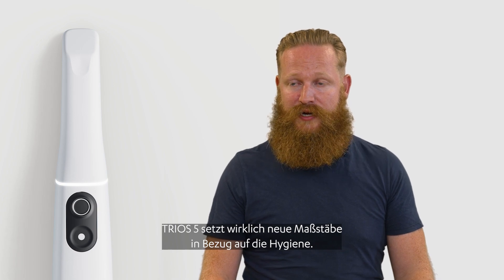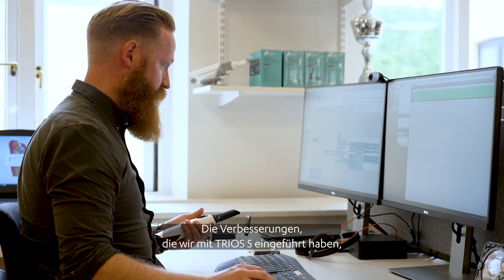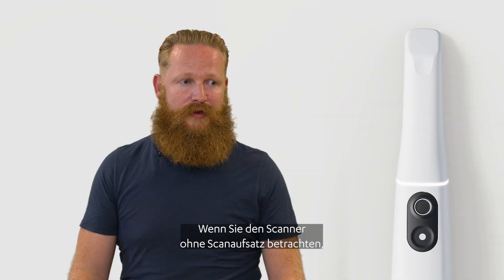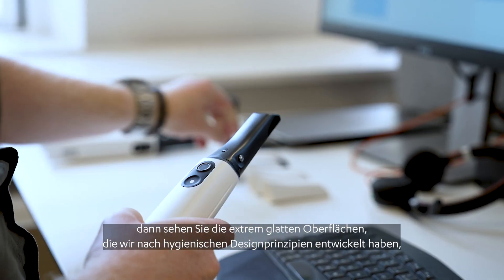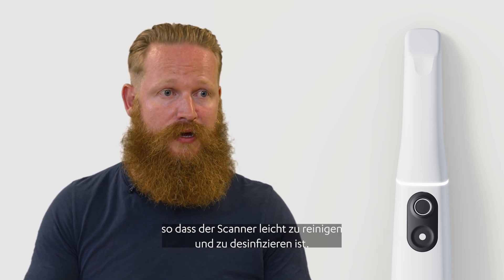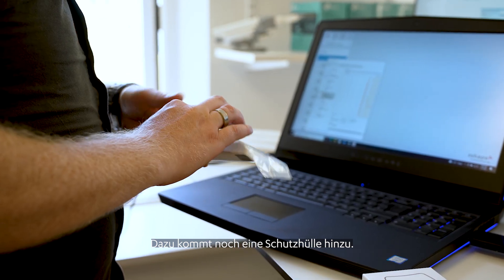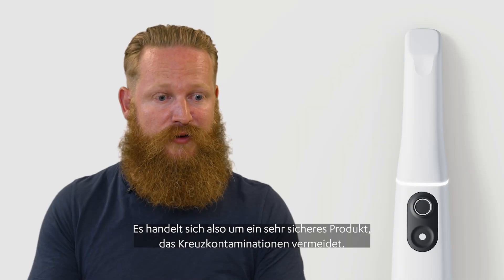Trios 5 is really raising the bar in terms of hygiene. The improvements that we did with Trios 5 — that's all about patient safety. If you look at the scanner without the tip, it's super smooth surfaces where we have applied hygienic design principles, making it easy to clean and easy to disinfect. And on top of that you add a sleeve, making it a very safe product in terms of the risk of cross-contamination.